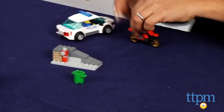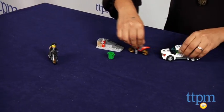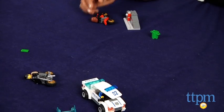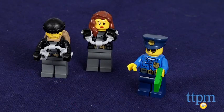The details on this set are what to be expected from LEGO kits: scruffy faces, hundred-dollar bills, and even classic aviators on the cop. This Bonnie and Clyde duo are no match for the police.